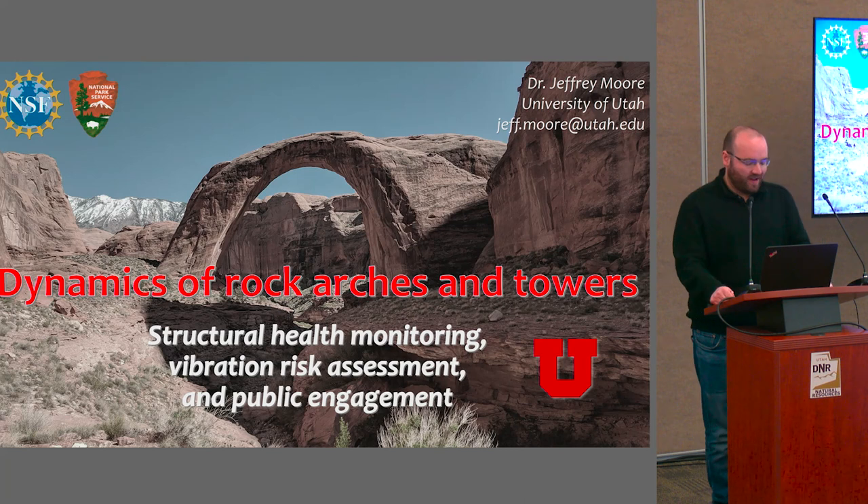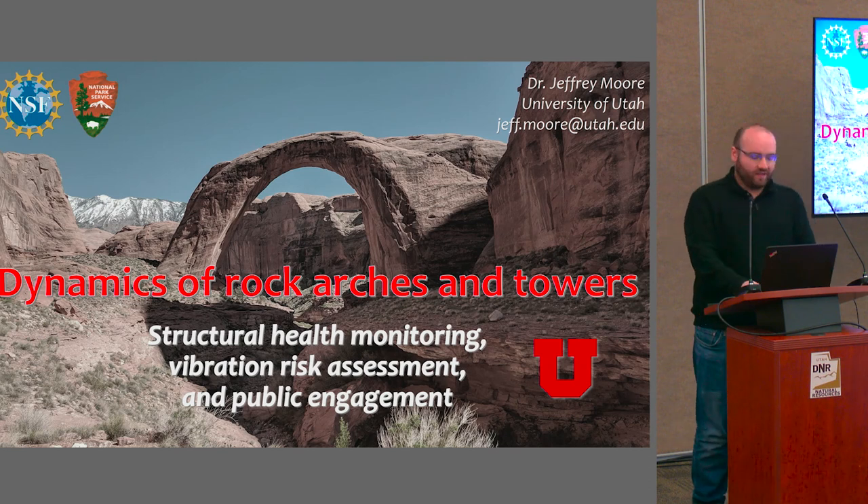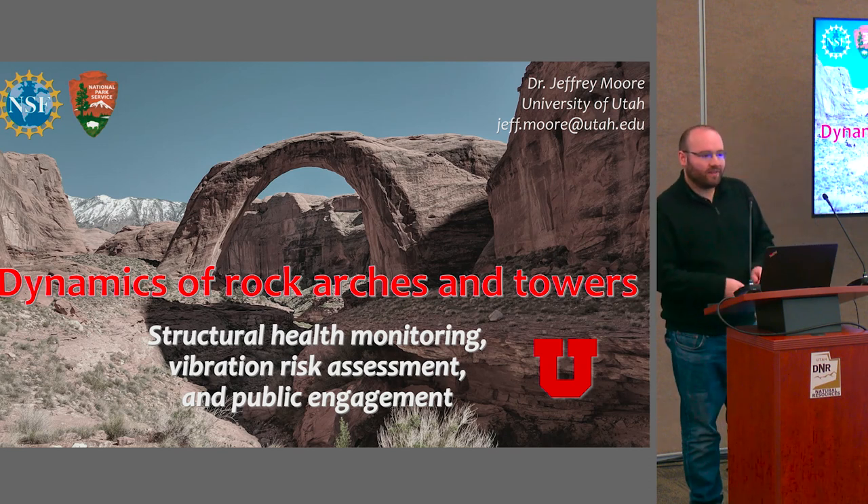Just a short bio on him. Dr. Jeffrey Moore is an Associate Professor of Geology and Geophysics at the University of Utah. His research interests focus on processes controlling rock slope failure, in situ and remote monitoring for structural health sensing, and investigating the hazard and impacts of large landslides. Dr. Moore spent several years studying rock slope hazard assessment and monitoring at ETH Zurich in Switzerland after completing his PhD in 2007 at the University of California, Berkeley. Today he's going to talk to us about the dynamics of rock arches and towers. Please help me welcome him.